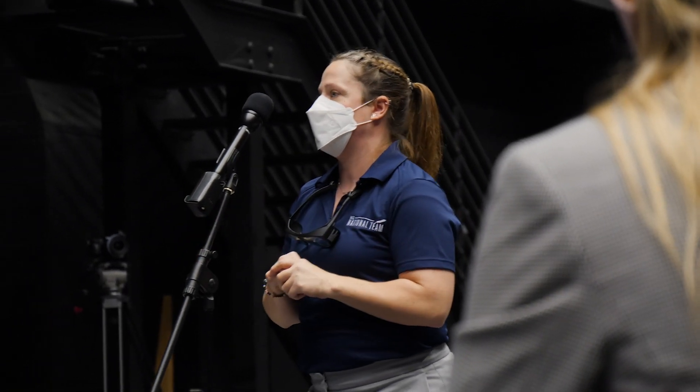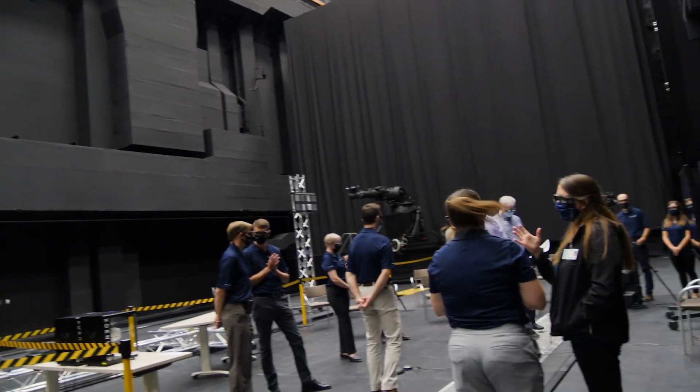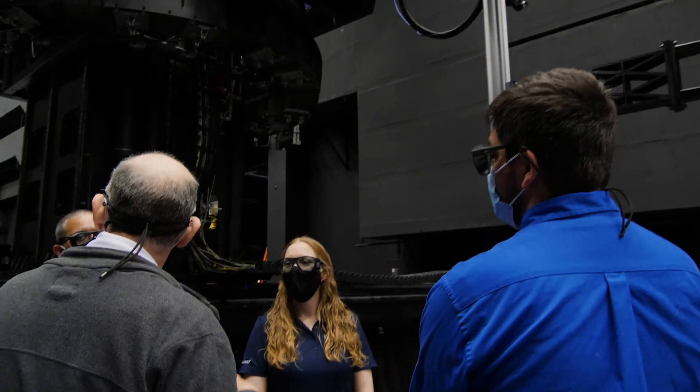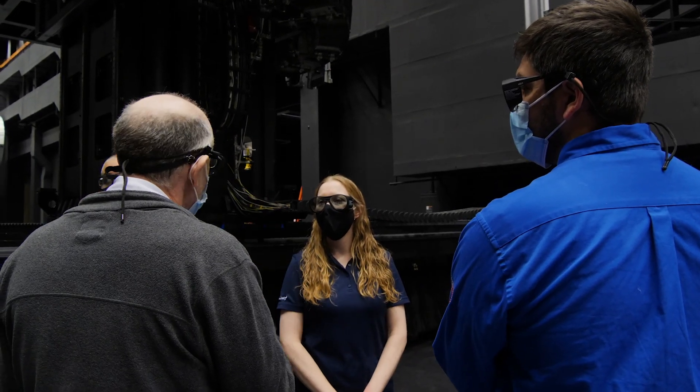Landing the next man and first woman on the moon is really going to take a strong partnership like the one we're building on the national team. It's the national team leveraging our heritage flight software that's going to return us to the moon — this time to stay.